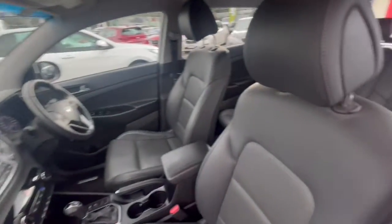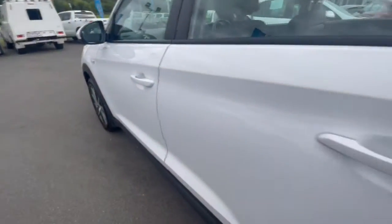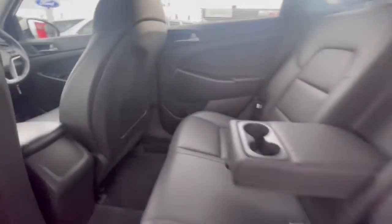This one does have the leather trim, being an Active X, so it's perforated leather coming down through the side. It's in great condition — one owner, local car. Going through inside, you've got a leather-appointed steering wheel and a touchscreen.